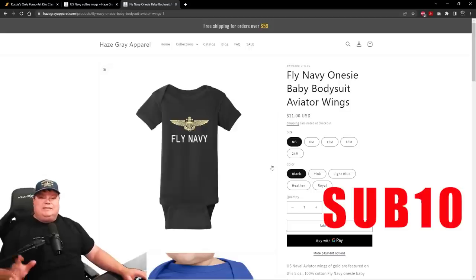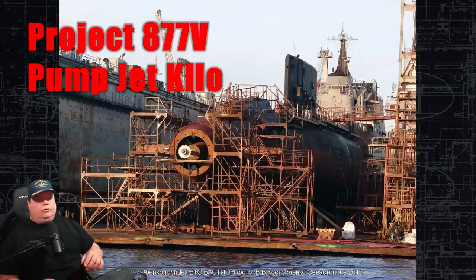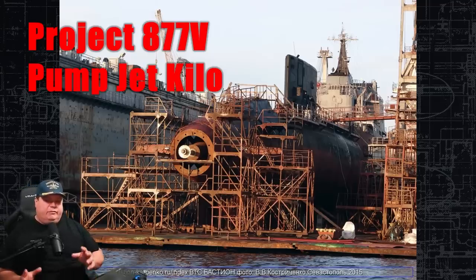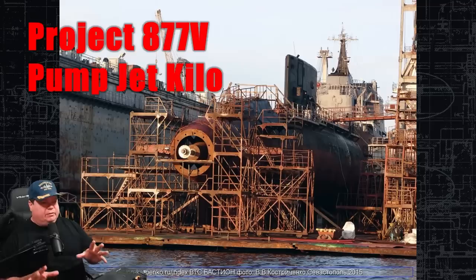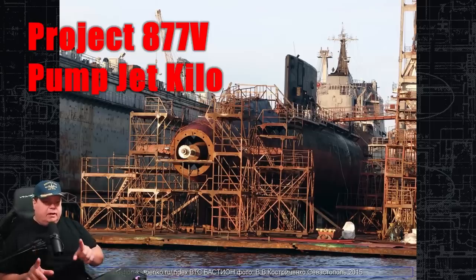Welcome to the pump jet Kilo talk. This is Project 877 Victor — Project 877 is the entire Kilo class, approximately 40 submarines that the Soviets and Russians have built over many decades, exporting many of them to places like China, Iran, Algeria, and India. A very popular, very capable submarine build. But the 877 Victor variant is a one-of-a-kind pump jet Kilo, and it was pretty capable.